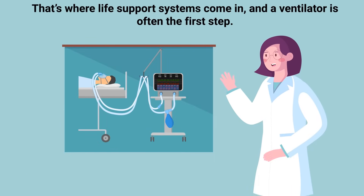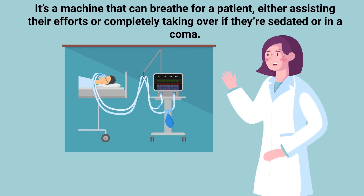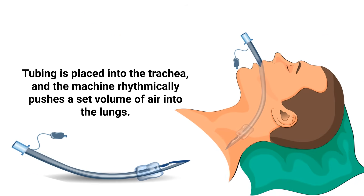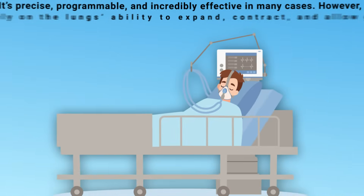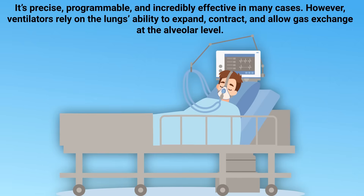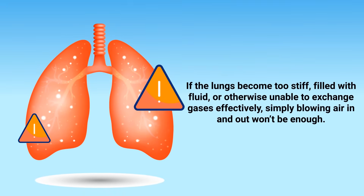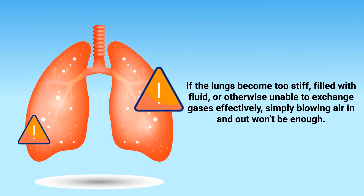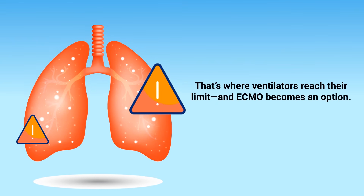A ventilator is often the first step. It's a machine that can breathe for a patient, either assisting their efforts, or completely taking over if they're sedated or in a coma. Tubing is placed into the trachea, and the machine rhythmically pushes a set volume of air into the lungs. It's precise, programmable, and incredibly effective in many cases. However, ventilators rely on the lungs' ability to expand, contract, and allow gas exchange at the alveolar level. If the lungs become too stiff, filled with fluid, or otherwise unable to exchange gases effectively, simply blowing air in and out won't be enough. That's where ventilators reach their limit.